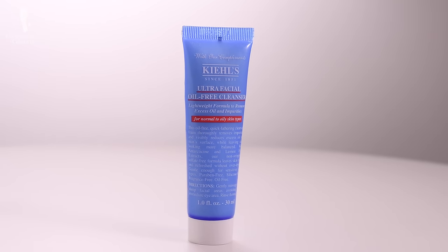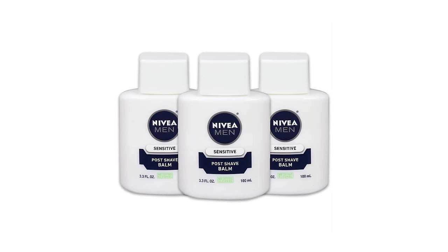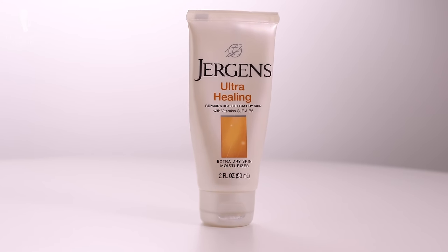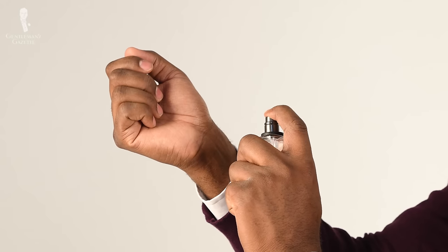While in the shower, use a facial cleanser. Proceed to shave your face. Apply your aftershave. Then apply a toner, your SPF, and then your moisturizer or facial lotion. Then apply a body lotion. After completely moisturizing your body, you can apply your cologne to your pulse points.